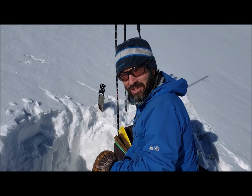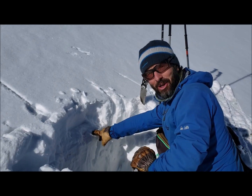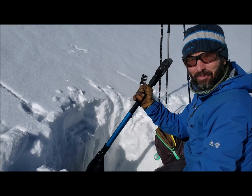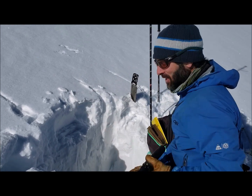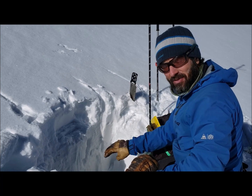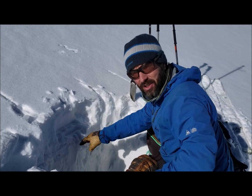We've got some soft snow on the surface, and I actually thought it was really shallow. I thought this was the ground, but it is so hard underneath I can barely chop it with my shovel. There's some facets down on the ground, but they're really small, and it's almost homogenous from the top to the bottom after you get through this soft snow.